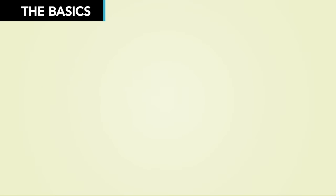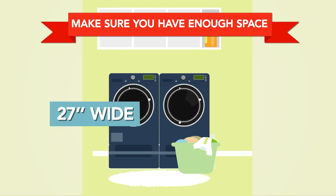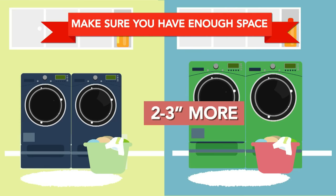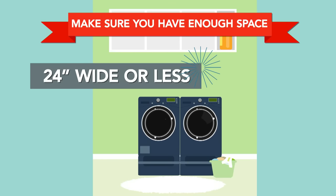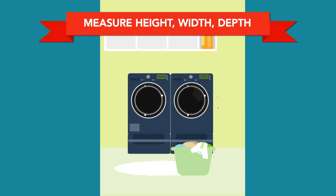First, make sure you have enough space. Most dryers are 27 inches wide, but manufacturers are offering larger capacity models measuring 2 to 3 inches more. There are also compact models coming in at about 24 inches wide or less. Measure the height, width, and depth of the area where you want to put your dryer.